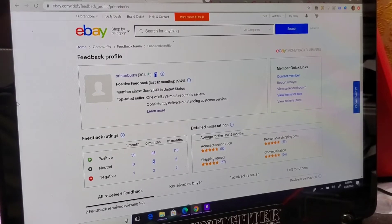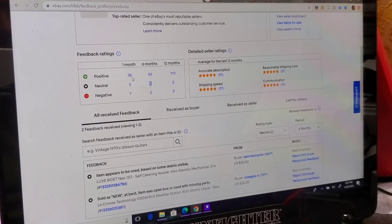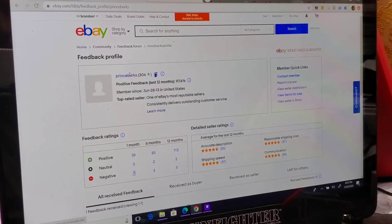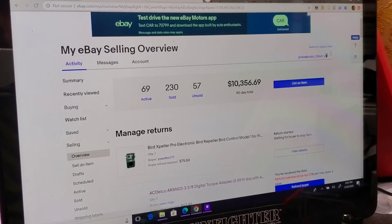I'm going to show y'all my eBay store real quick and what I've done this month so far. I've got 39 positive feedbacks. I did get one negative — apparently the stapler I sent the guy said does not function, but he never messaged me. If he had messaged me, he would have got a refund and that could have been avoided. My eBay store is called Prince Burks — you can search it as a user. My total just reached today $10,000 — we're at $10,356.69 and 230 items sold.